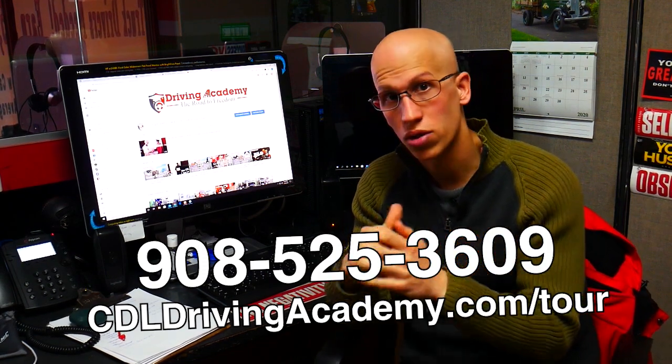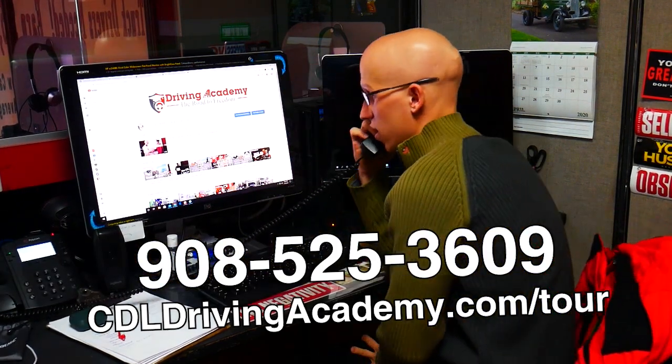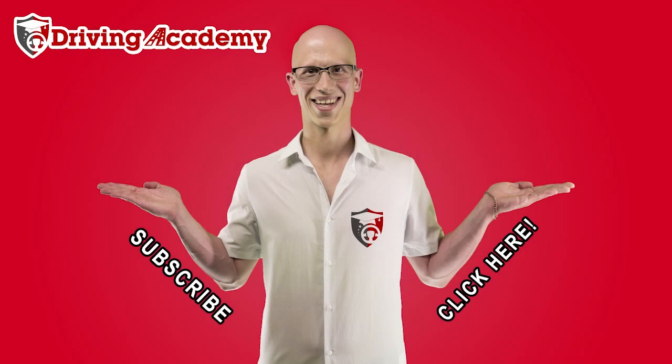I've got to pick up this phone call, so I'll see you later. Hello, Draven Academy, Jonathan speaking. How may I help you?